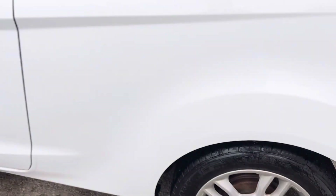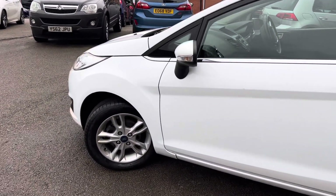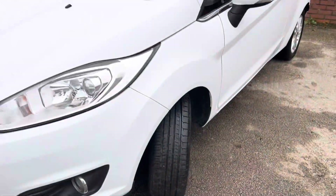The back tyre has lots of tread on there, and the front wheel and front tyre also have plenty of tread on them as well.